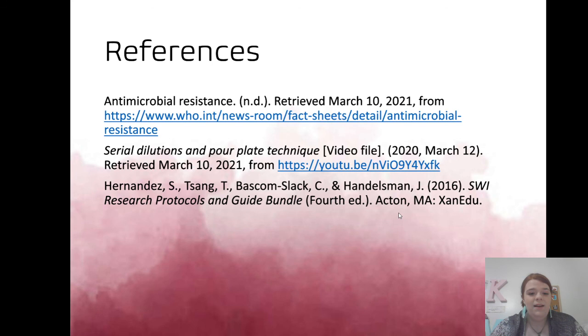The protocols guide gave us information on how to do each step, along with tips and tricks. Thank you for watching — I hope you enjoyed it. I really enjoyed this experiment and I hope you consider doing it too.